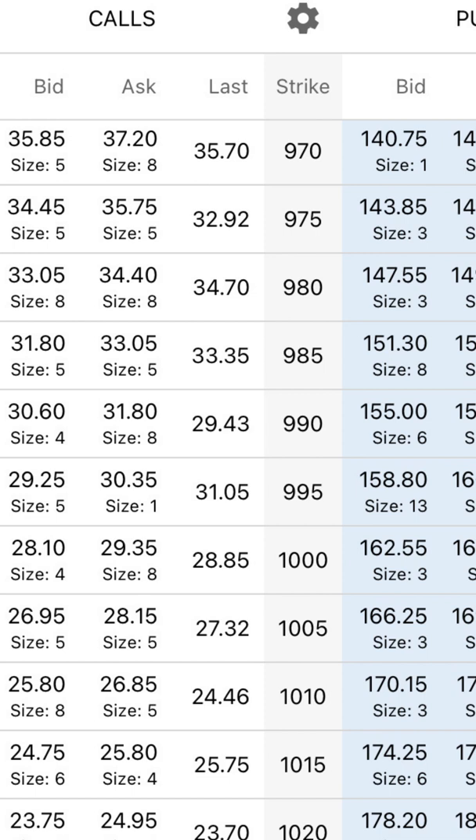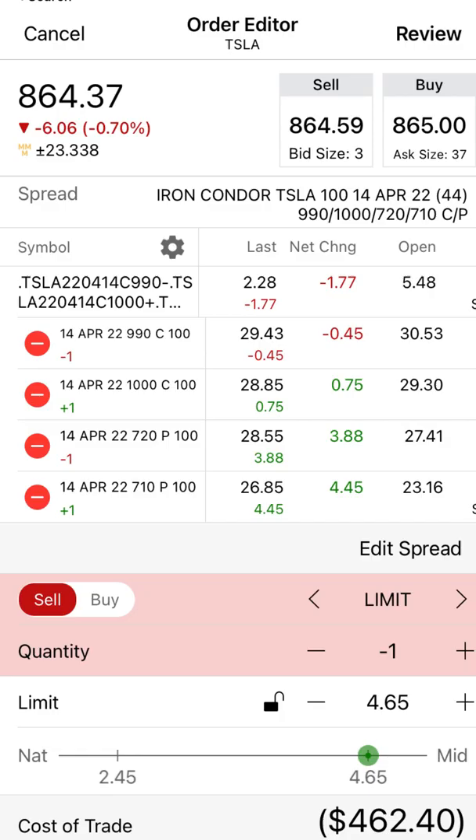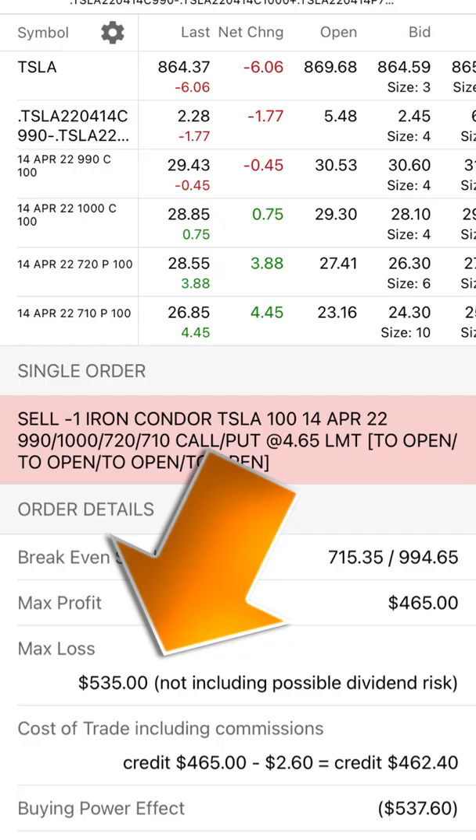Next, head to the call sections and sell the $990 call at its bid and buy the $1,000 call at its ask. You'll notice a credit of $465. Click review — you'll notice a max profit of $465 and a max loss of $535.